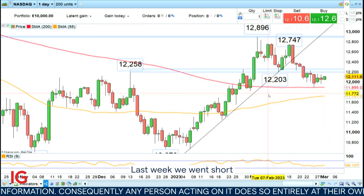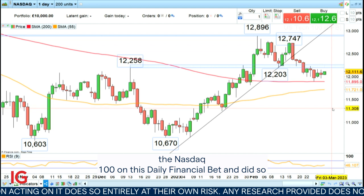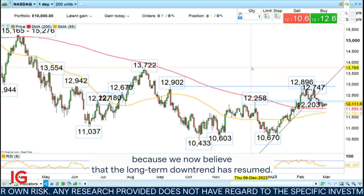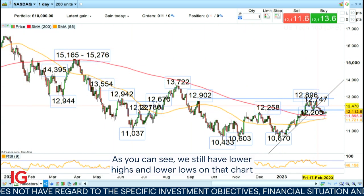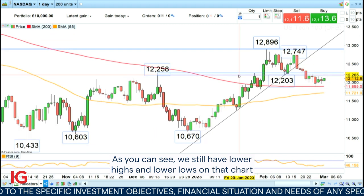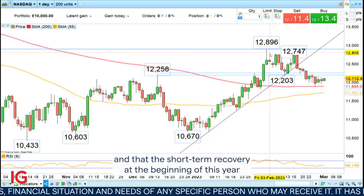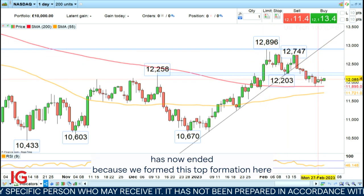Last week we went short the NASDAQ 100 on this daily financial bet, and did so because we now believe that the long-term downtrend has resumed. As you can see, we still have lower highs and lower lows on that chart, and the short-term recovery at the beginning of this year has now ended because we formed this top formation here.